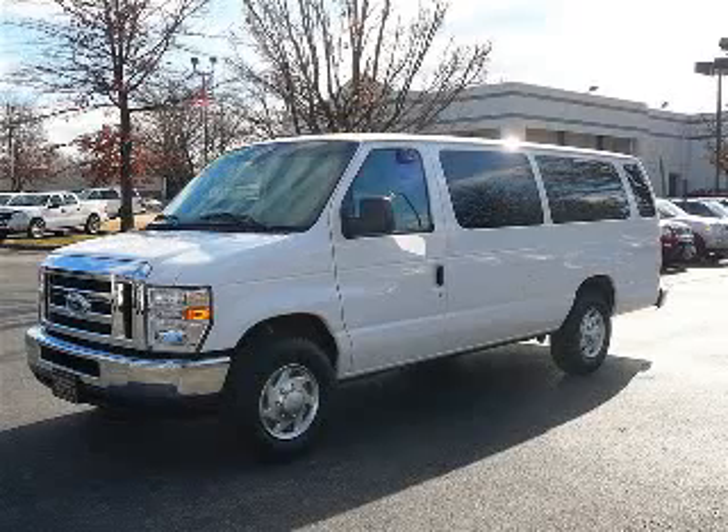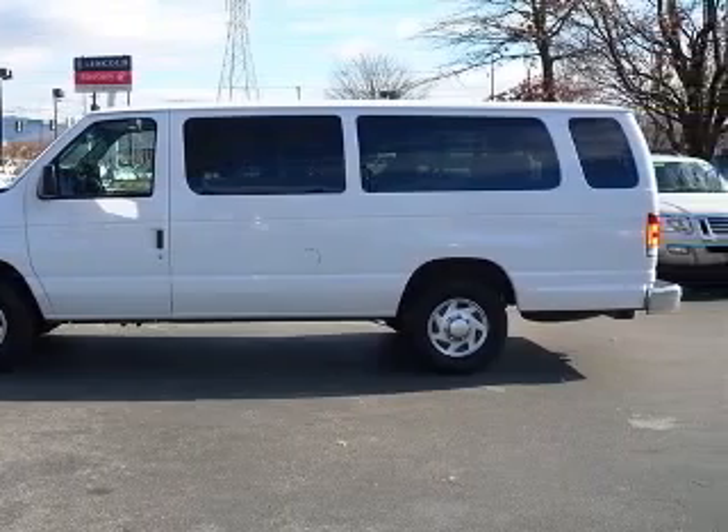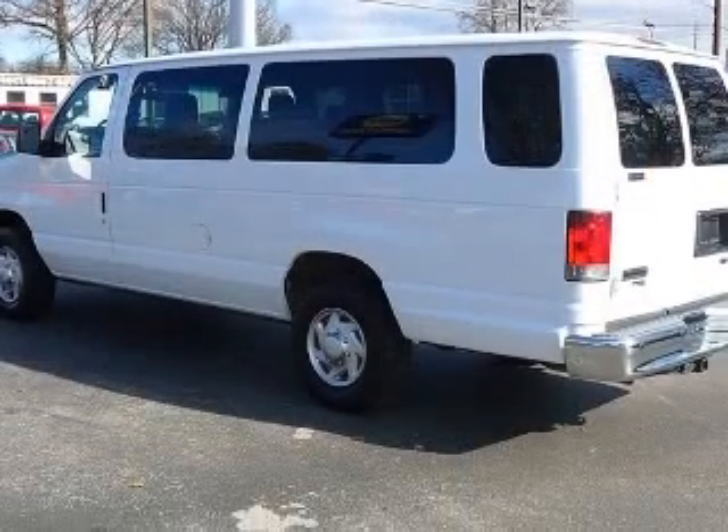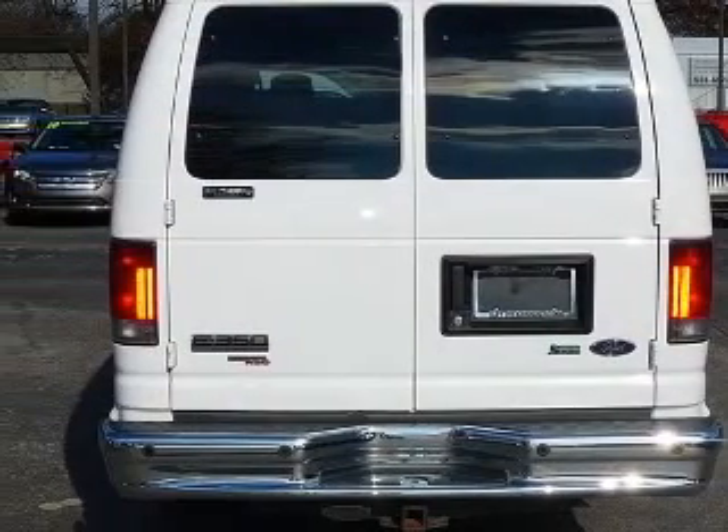We are proud to present this excellent 2010 Ford E350 Super Duty. This E350 Super Duty has a 5.4L V8 engine and an automatic transmission. This vehicle has an Oxford White exterior and includes the following options.